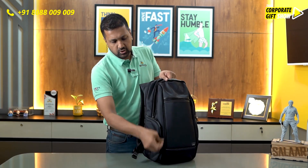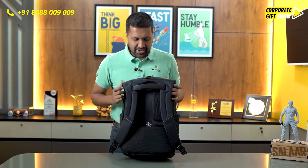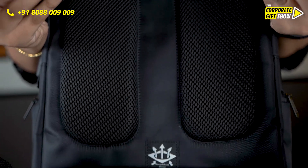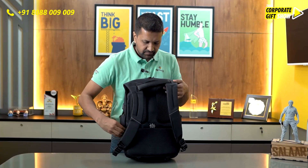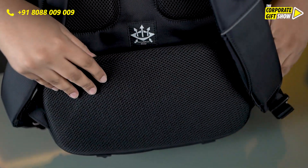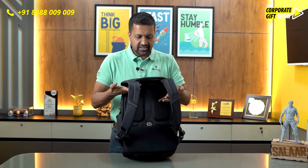Apart from that, it's got one more compartment in the front to keep any documents, and two compartments on the side. When we look at the backside, it's got great cushioning for the upper back as well as for the lower back, and right here it's got a secret pocket, in case you want to carry some valuables or cash.